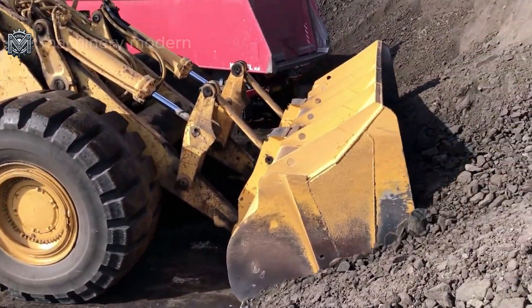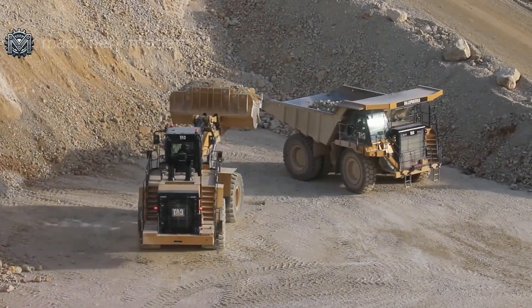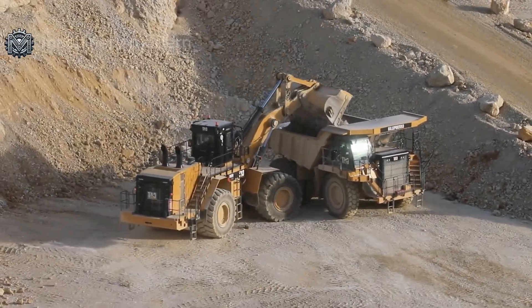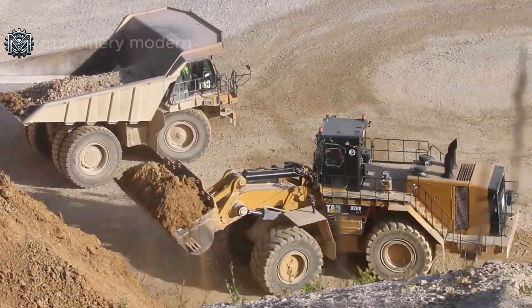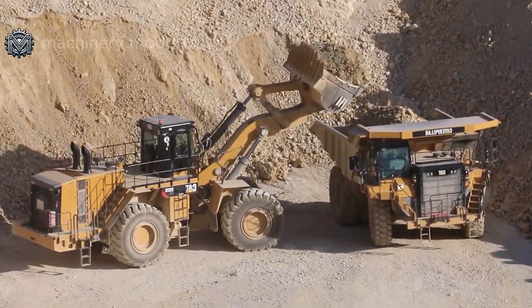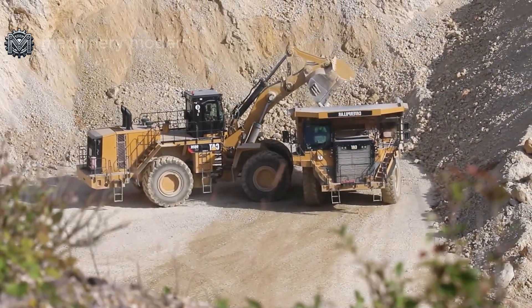The Cat 992B — the mechanical beast for loading — has a length of up to 14 meters, a height of 5.9 meters, and a massive weight of 85 tons. This machine features a bucket capacity of up to 10.7 cubic meters, allowing it to handle dozens of tons of material in a single scoop.